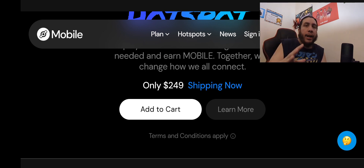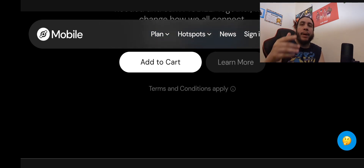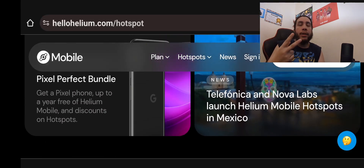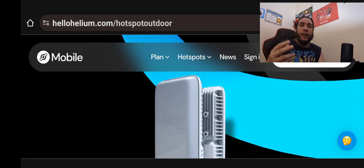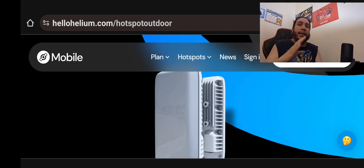Let me get into the whole hotspot thing. We're going to focus on the hotspot in today's video — pretty much just talk about that because there are questions and concerns. I had questions and concerns about the hotspot, but now that I've been able to do the research, I'm able to understand how all this works. There are two devices you can pick up if you want to help deploy a network for Helium Mobile. One is an outdoor hotspot node that you mount outside, and one is an indoor that you mount inside a building. This provides connection for Helium Mobile customers to connect to Helium's network.